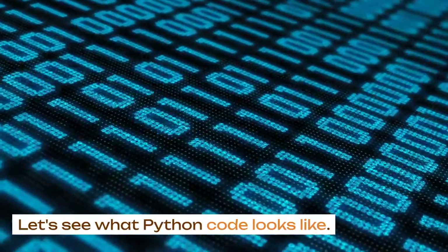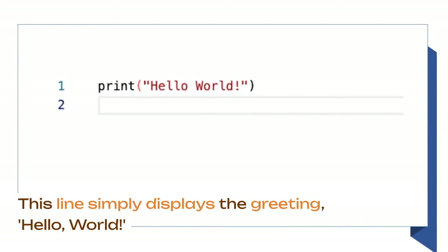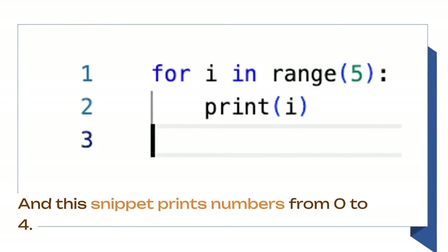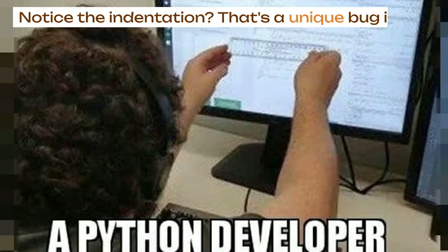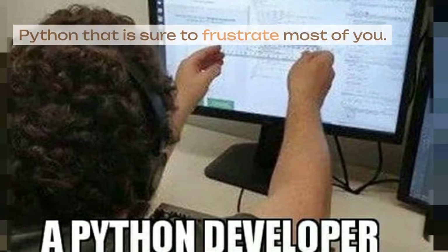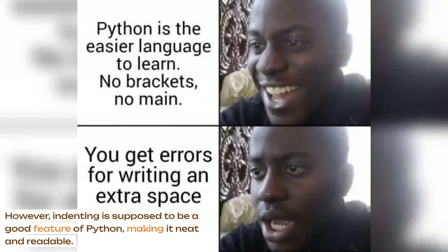Let's see what Python code looks like. This line simply displays the greeting, hello world! And this snippet prints numbers from 0 to 4. Notice the indentation? That's a unique feature in Python that is sure to frustrate most of you. However, indenting is supposed to be a good feature of Python, making it neat and readable.